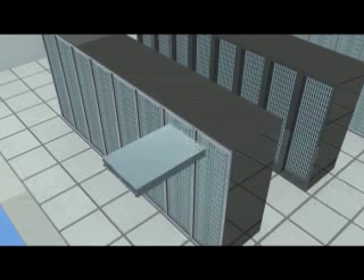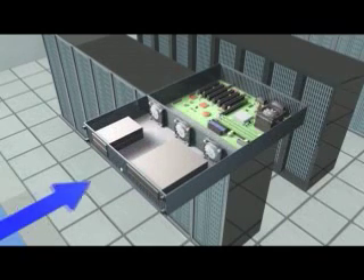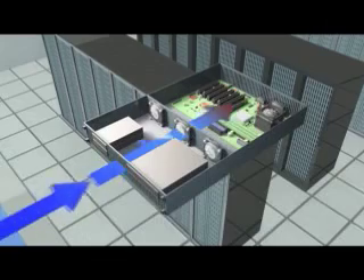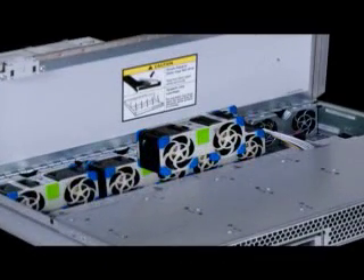Proper cooling allows the system to run at lower temperatures, which reduces power inefficiencies and improves overall reliability. Sun achieves the required levels of cooling using conventional fan technologies by carefully examining the airflow characteristics of the enclosure.